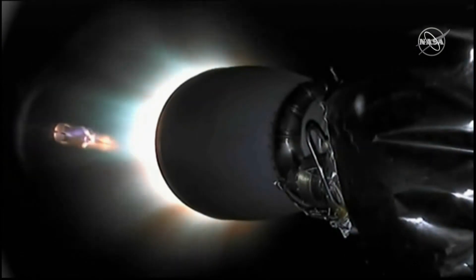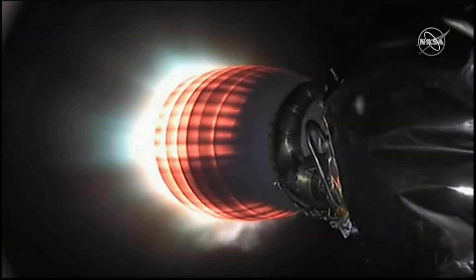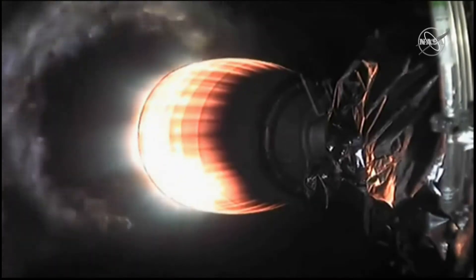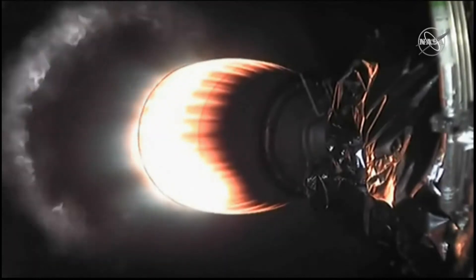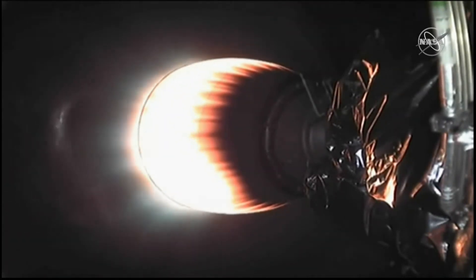There we see some action. So the first stage has now begun — it just did its boost back burn, and the M-back engine has ignited. So we have all these things happening very, very quickly, which is great news. All things going well. There you can see the second stage single engine, and that has ignited and is working as expected.